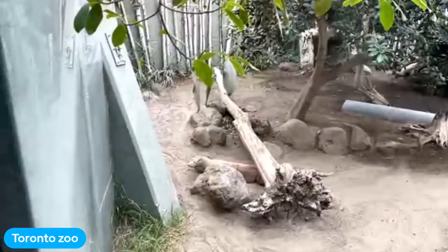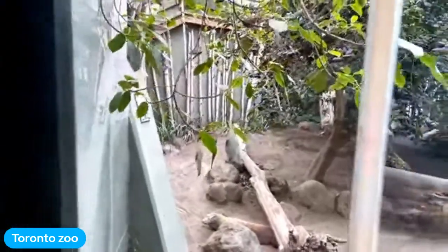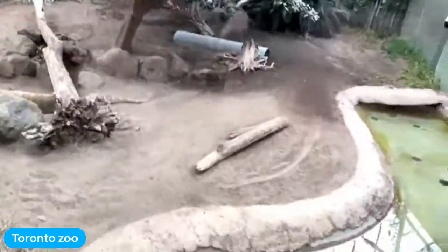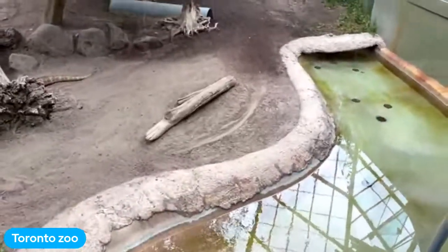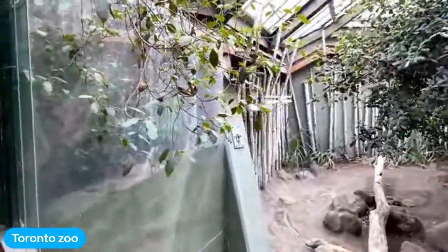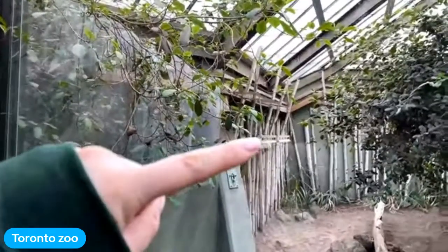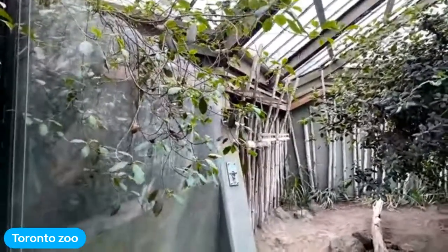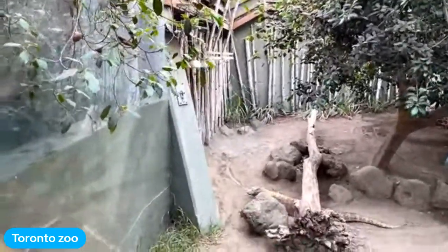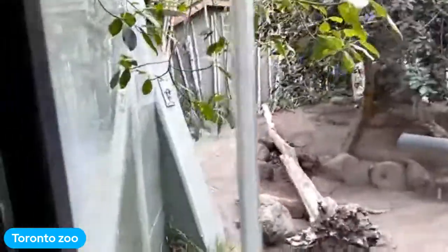Our last animal we're going to talk about in depth today is Kilat, our Komodo dragon here at the Toronto Zoo. His exhibit is a great example of mimicking a natural habitat. He's got water to cool off in — they're actually decent swimmers — and then one, two, three, four heat lamps in a row. He's sitting right there underneath them, either trying to warm up or digesting a meal, just chilling under his heat lamps.